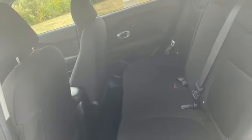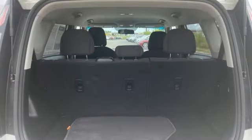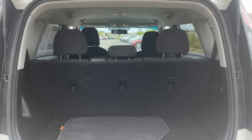Kia, dependable today and way, way down the road. See what it can do for you when you take it for a test drive.